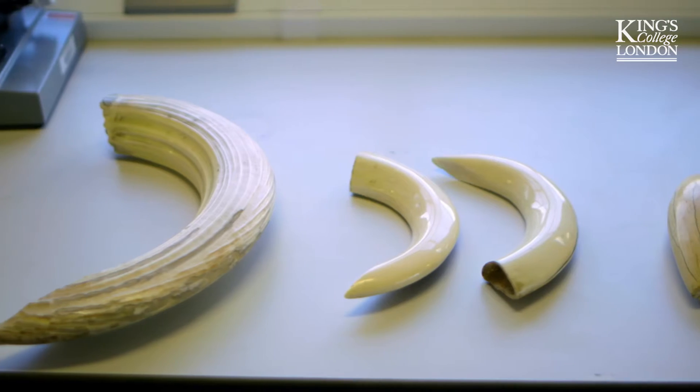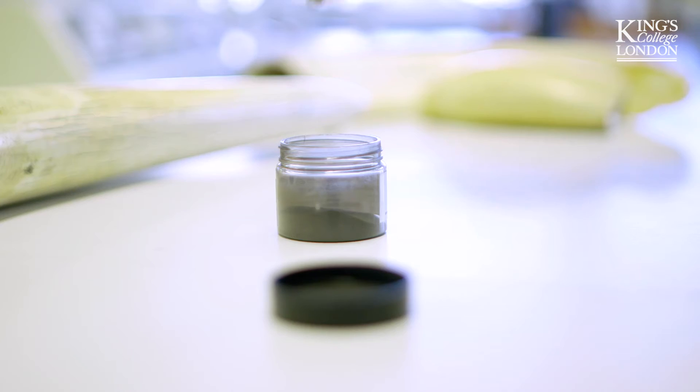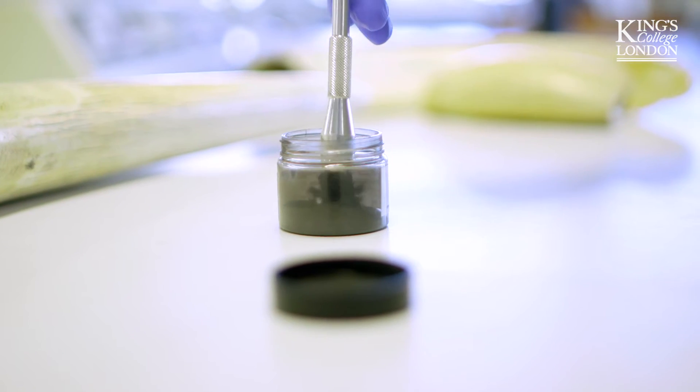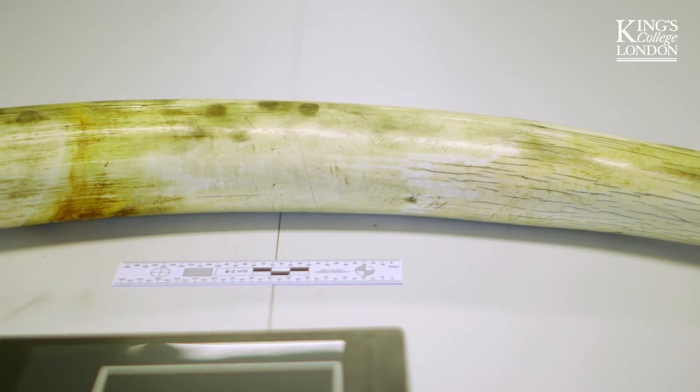In the past, fingerprinting ivory was not possible using the older powders. They couldn't find the fingerprints due to its porous nature. More modern, reduced-scale powders had been in use in the UK for about 10 years and used by police, but had not been considered nor tested on ivory before.